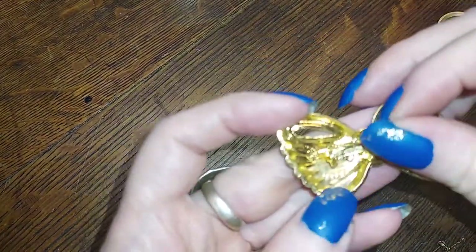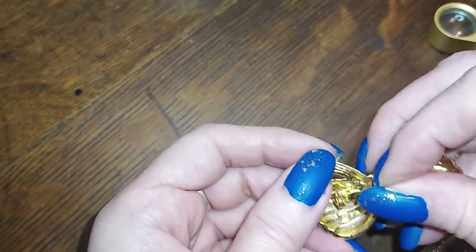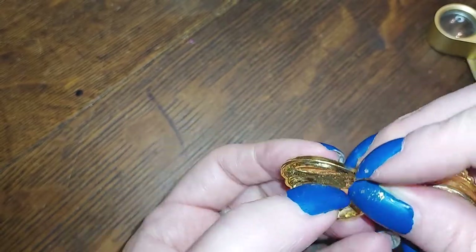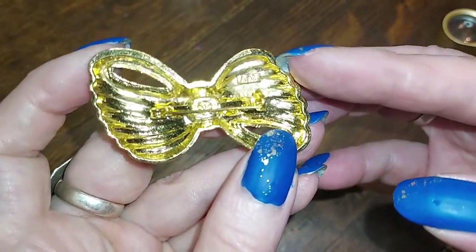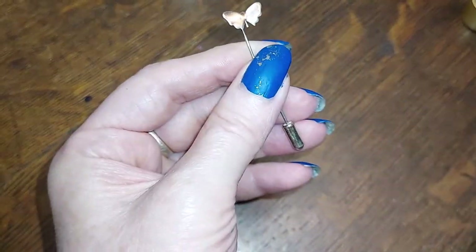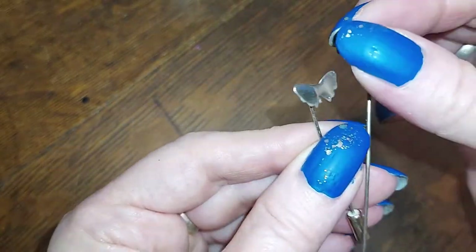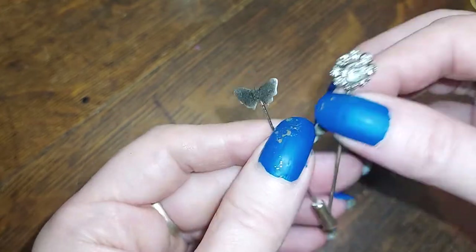Here's a cute little bow pin from somebody — it looks like right down here — AAI, whatever that is. I don't know. We've gotten so many little stick pins in this bunch. There's a little rhinestone one and a little butterfly — this one is missing its protector at the end, but those are generally interchangeable.